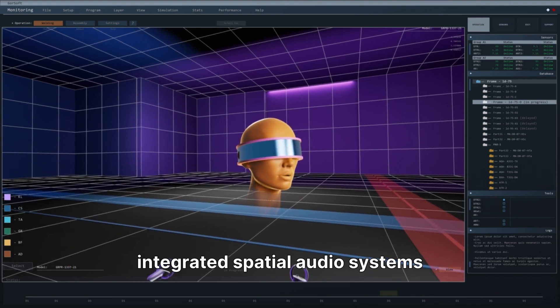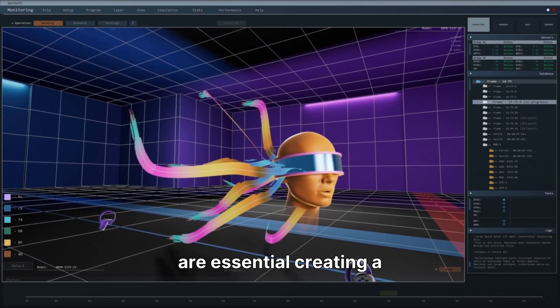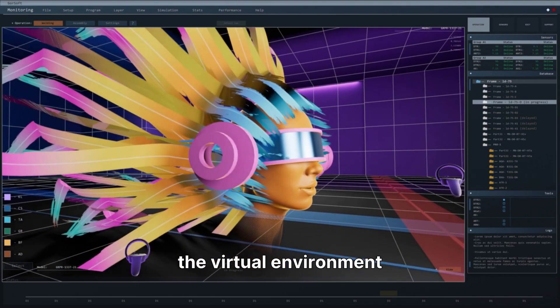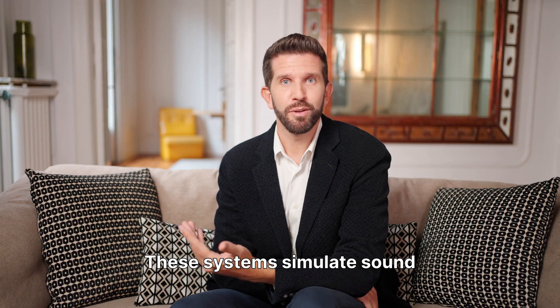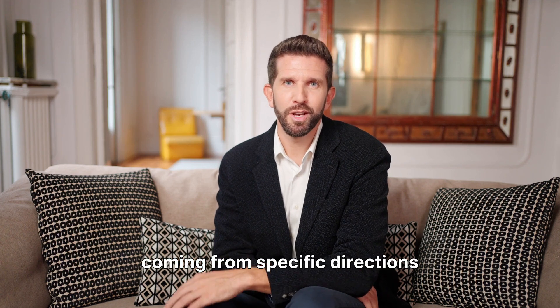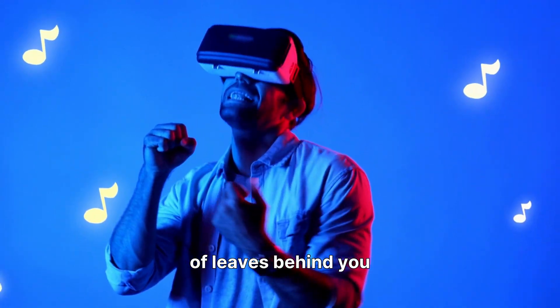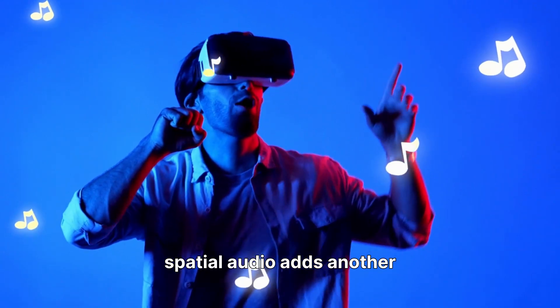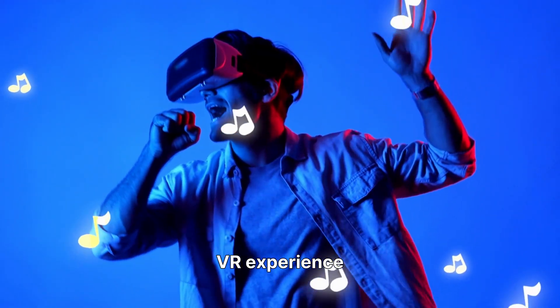Finally, for true immersion, integrated spatial audio systems are essential, creating a realistic soundscape that matches the virtual environment. These systems simulate sound coming from specific directions, enhancing your sense of presence and making the virtual world feel more alive. Whether it's the rustle of leaves behind you or a distant explosion, spatial audio adds another crucial layer to the VR experience.